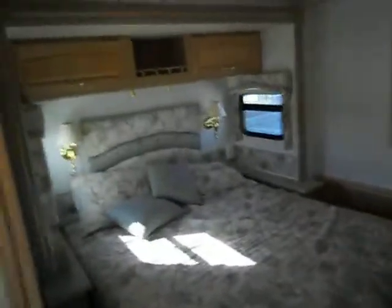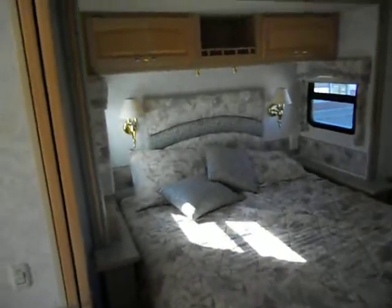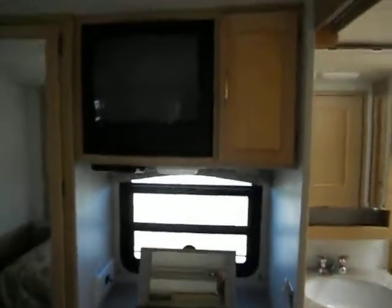The back of the camper is your bedroom. The bedroom has a nice big slide out, a queen size walk-around bed, night stands and reading lights, a good size closet with mirror doors, a nice big dresser, a vanity, and a TV.